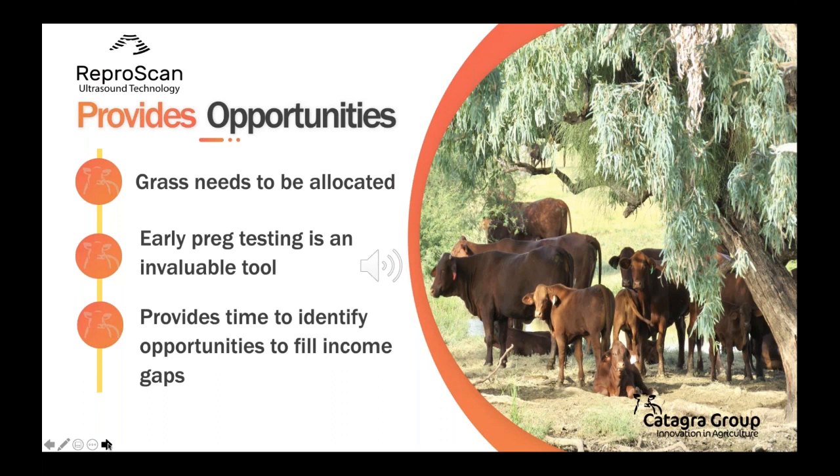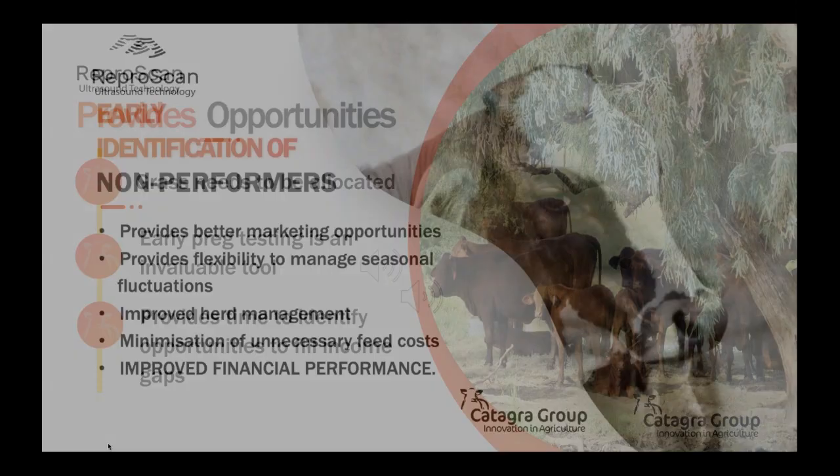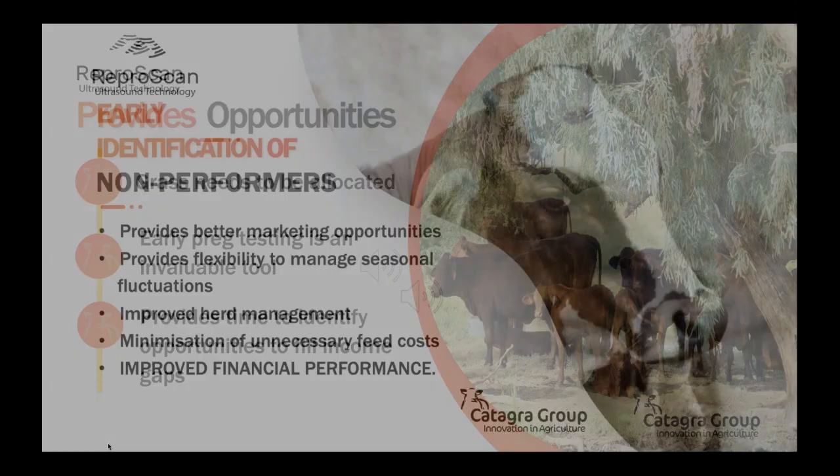Early pregnancy testing is a valuable management tool which enables better planning for the next 12 months. If turn-off numbers are going to be down, this provides time to identify opportunities and fill income gaps. Early identification of empty, late in-calf, and out-of-season cows in a good season provides an opportunity to add value, with better marketing opportunities and potential to increase cash flow and profit margins.